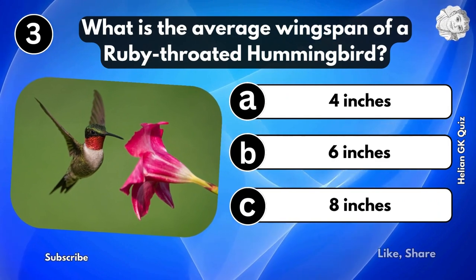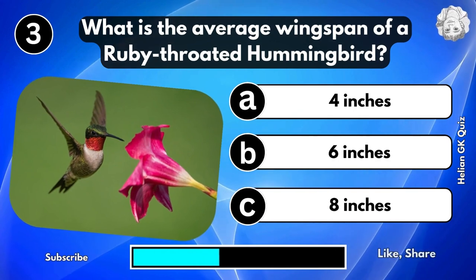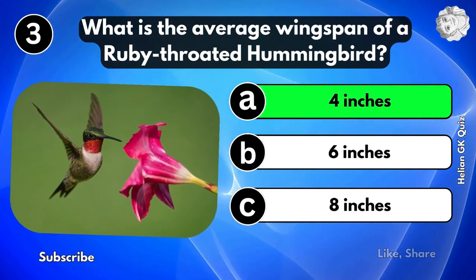What is the average wingspan of a ruby-throated hummingbird? 4 inches.